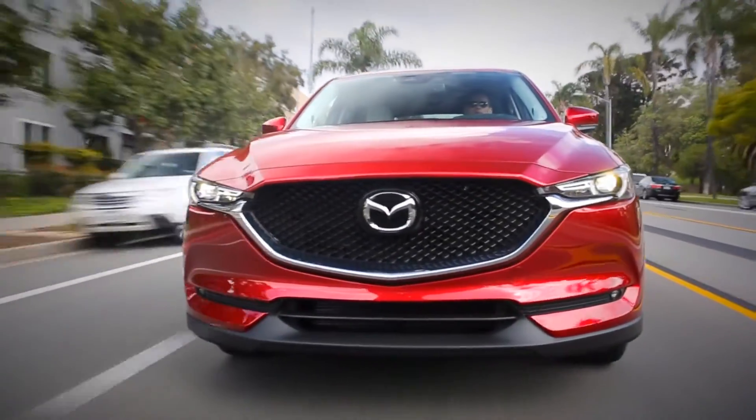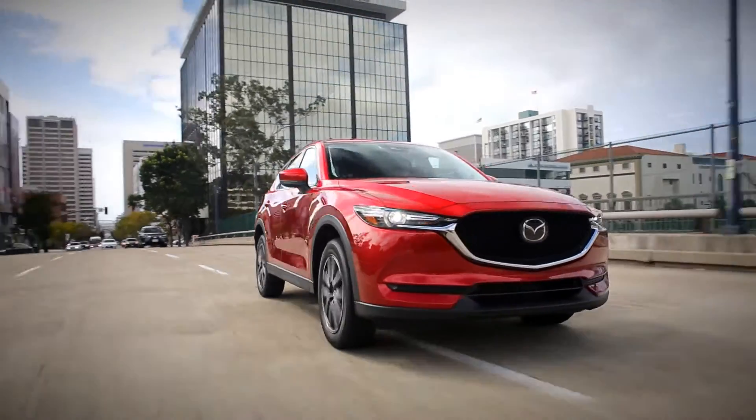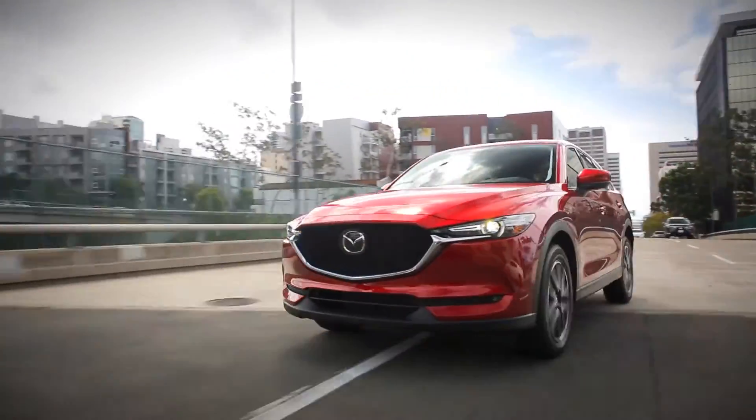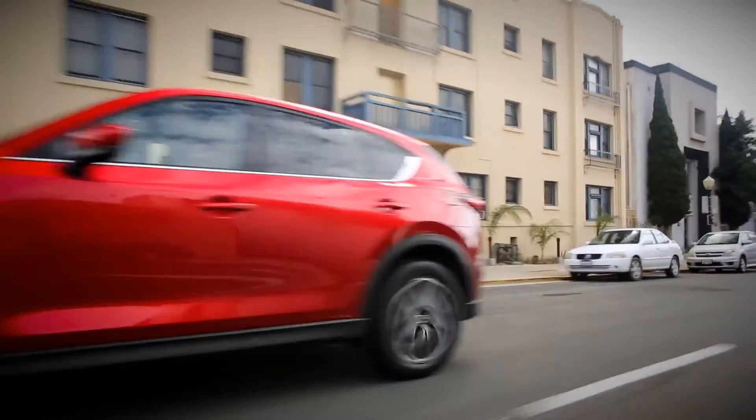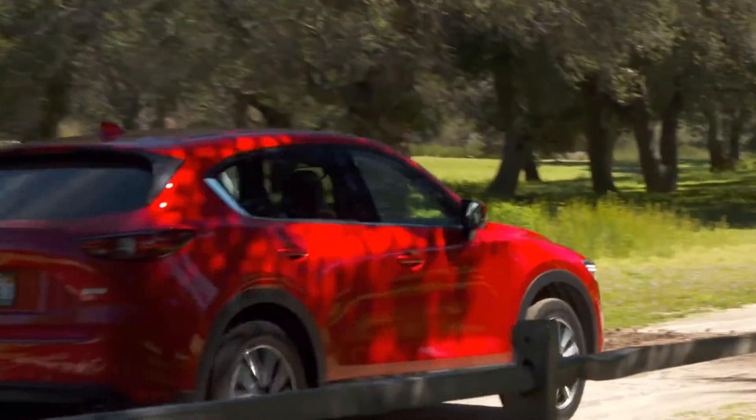Newer competitors are offering 8 speeds, which we may see in an upcoming next-generation Mazda CX-5. Regardless, the CX-5 remains the most fun-to-drive compact crossover I've seen and driven among the competition.